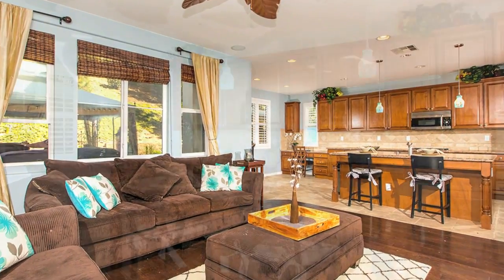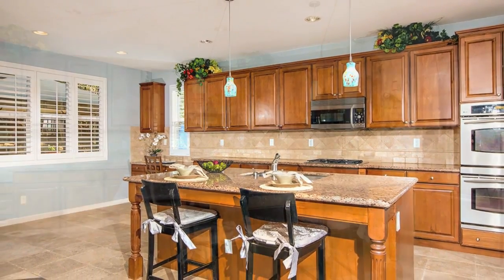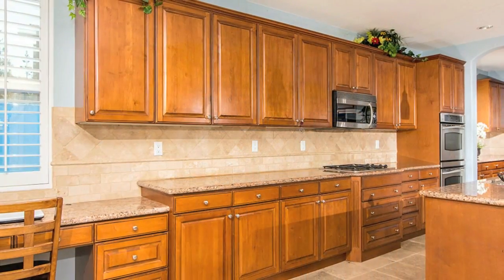All stainless steel appliances that are top of line, with granite countertops with braided travertine backsplash. Absolutely beautiful.